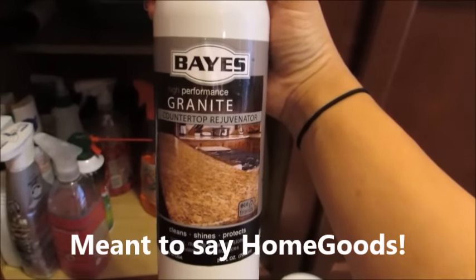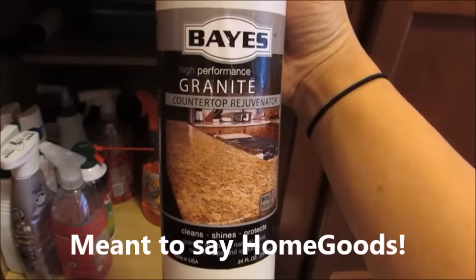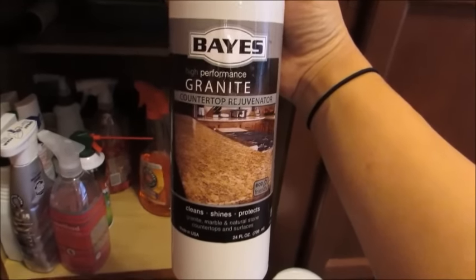This here is a granite cleaner that I found at Marshall's and I absolutely love it. It's perfect for my granite countertops and my island, and it really gives it a nice shine as well as a really nice clean.